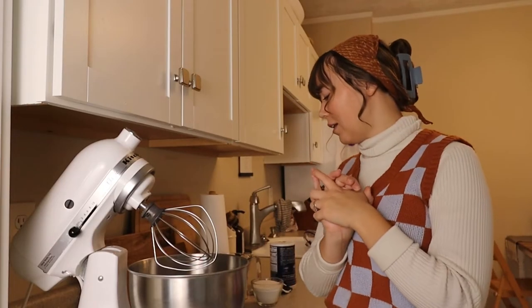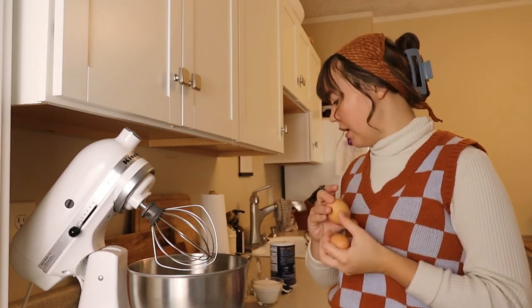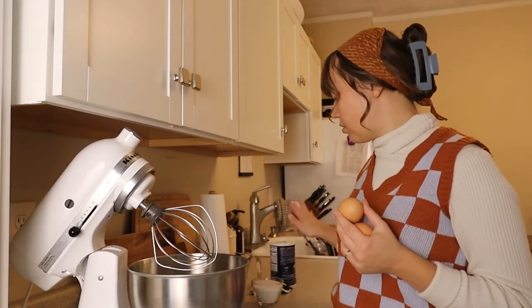While the crust is baking, I'm just going to go ahead and get started on my custard filling. I'm going to beat together two eggs and then we're adding cinnamon, allspice, and ginger, along with salt and sugar.